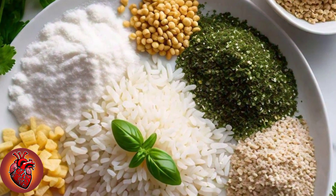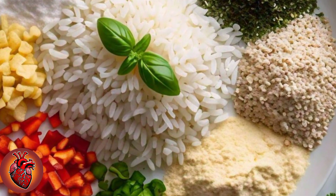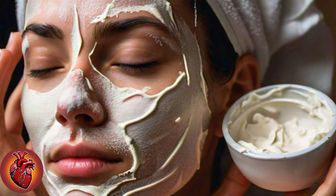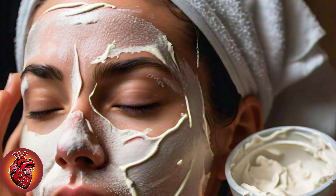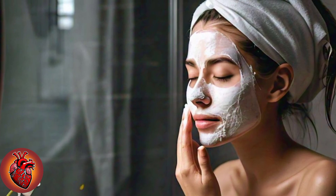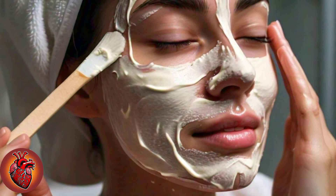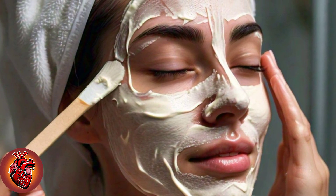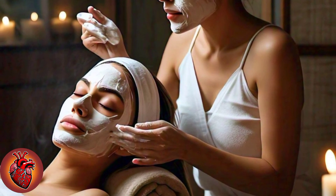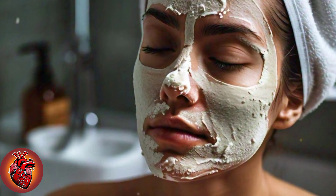The first ingredient you'll need is 2 tablespoons of rice flour. This powerful ingredient is known for its incredible skin-brightening properties. Rice flour has been used for centuries in beauty rituals to help reduce dark spots, pigmentation, and uneven skin tone. It also acts as a gentle exfoliant, removing dead skin cells and revealing the fresh, glowing skin underneath. Rice flour is effective yet incredibly gentle, making it suitable for all skin types. By using rice flour as the base of our formula, we're starting the process of brightening and smoothing your skin, setting the stage for that milk-white glow.